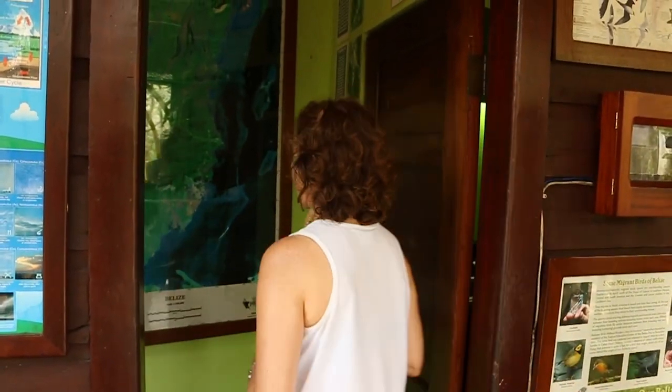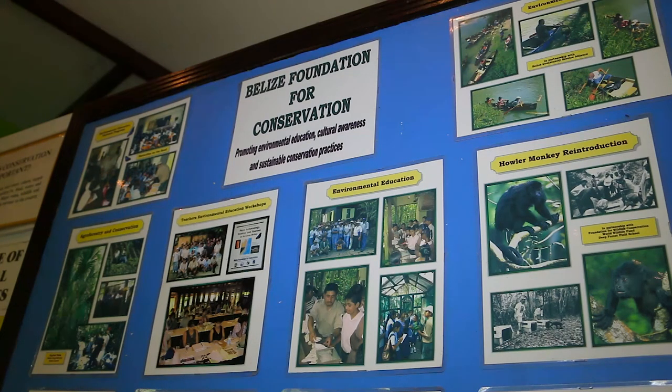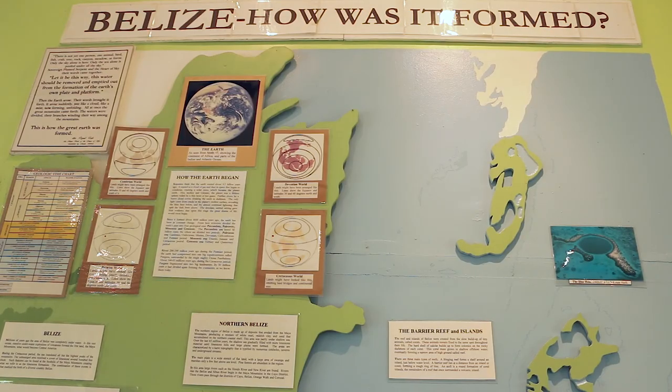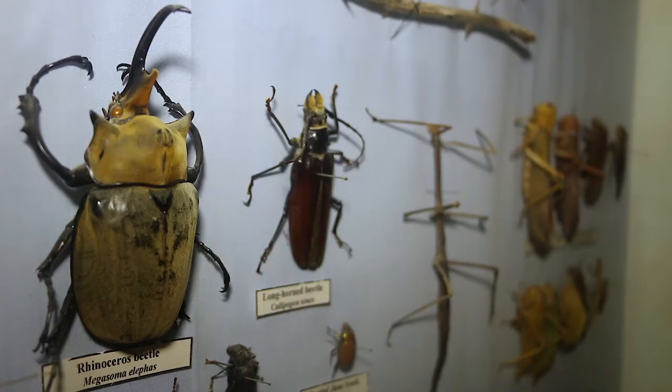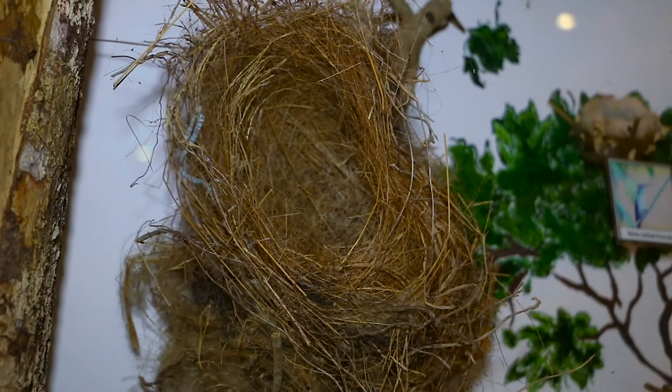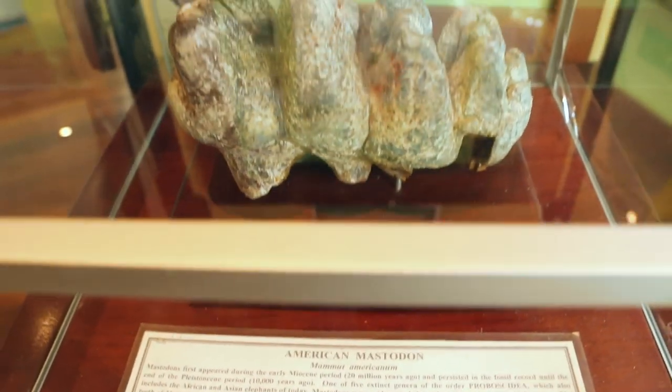Next door in the environmental room, guests can learn about the various conservation projects the resort is involved in, the geohistory of Belize, and for the more visually inclined guests, we have quite a large collection of insects, feathers, bird nests, and even a fossilized mammoth tooth found by one of our tour guides.